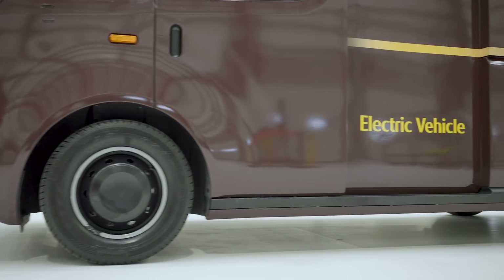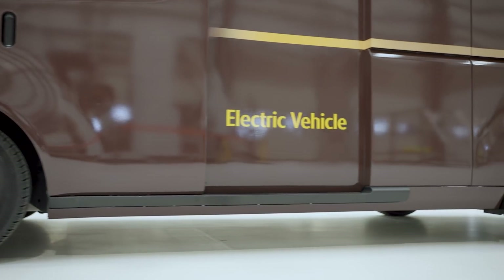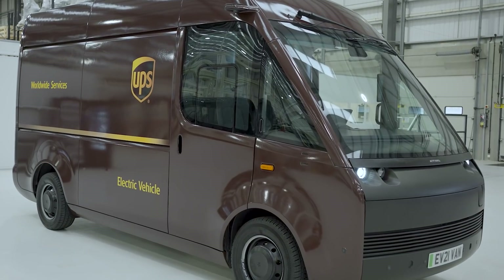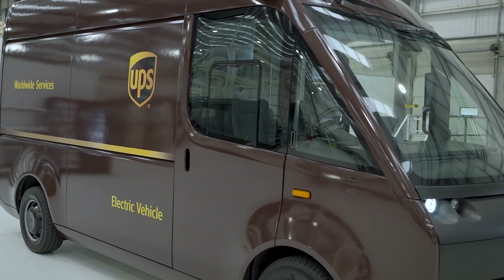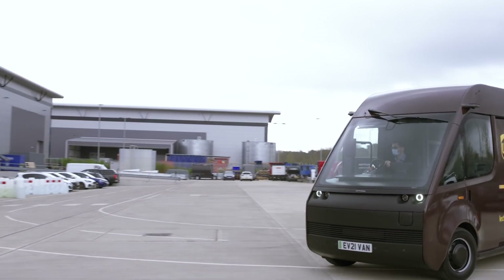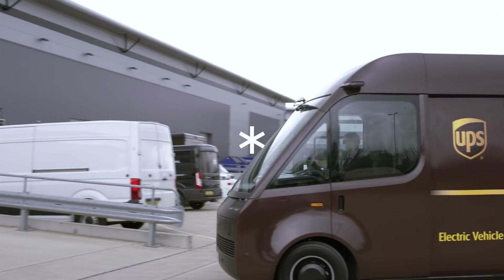One of Arrival's goals is to accelerate the transition to zero emission vehicles, especially in dense urban areas. One of the most significant steps you can take in a city is replacing current diesel delivery vehicles with zero emission electric delivery vehicles. This van program represents a very important step as we move cities towards zero emission transportation.